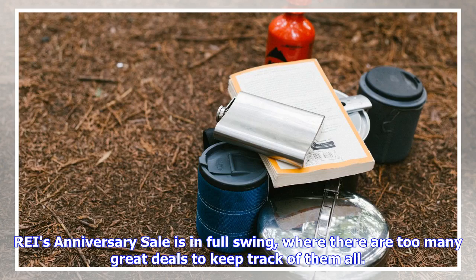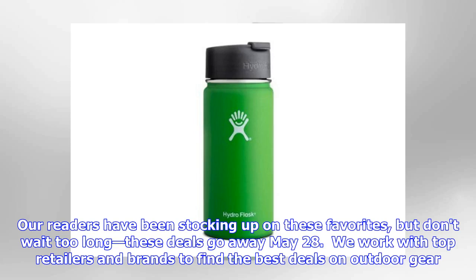REI's anniversary sale is in full swing, where there are too many great deals to keep track of them all. Our readers have been stocking up on these favorites, but don't wait too long — these deals go away May 28. We work with top retailers and brands to find the best deals on outdoor gear.